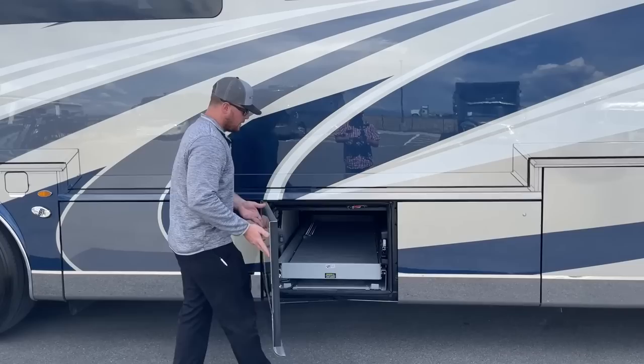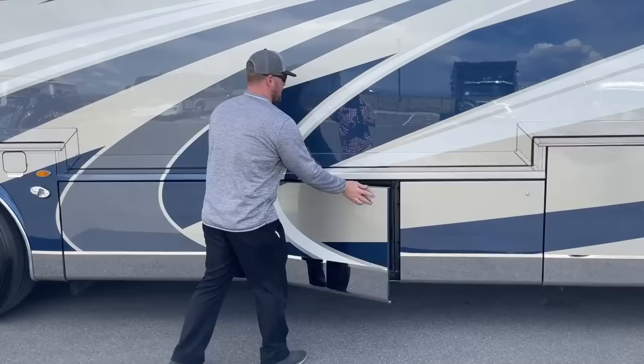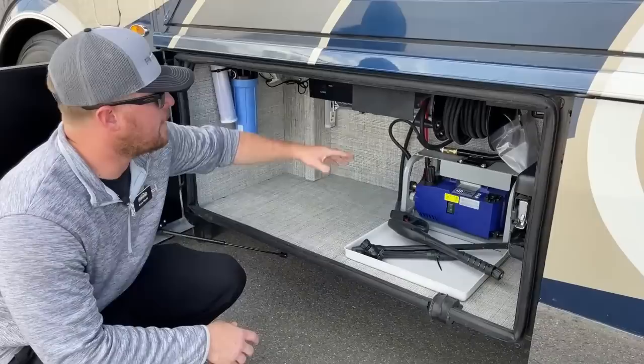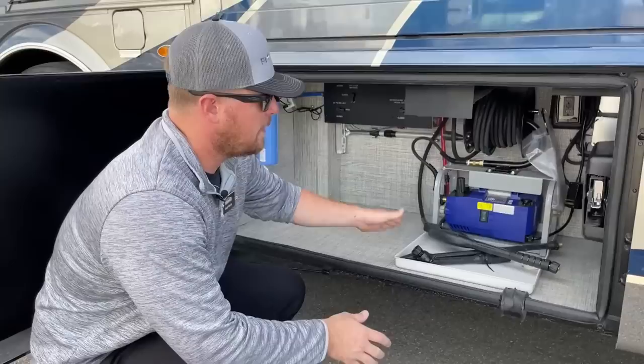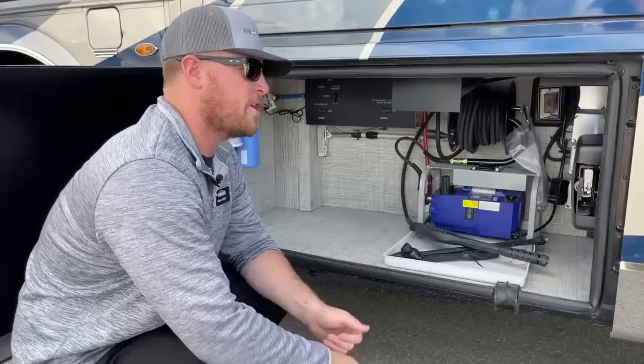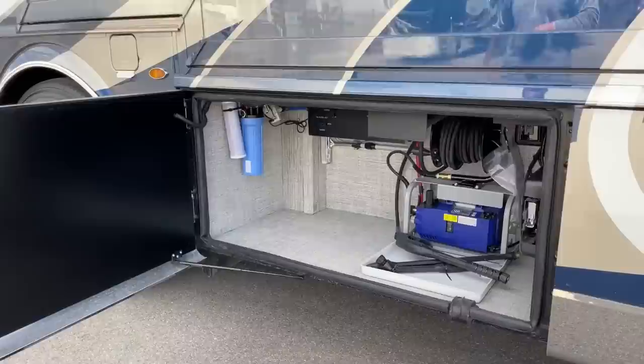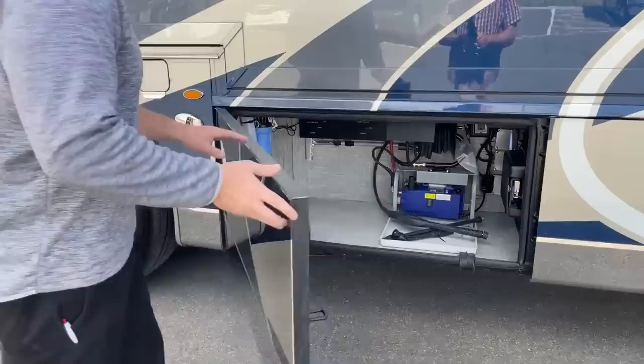Last but not least, a King Air exclusive standard feature: a pressure washer down here with a hot water line, 50 feet of cord. Pull it out and spray the bugs off the front of the coach, wash your tow vehicle, great flexibility. Also in this compartment, a second water filter — a UV filter — plumbed directly to the sink, so you have dual-filtered water going to your sink.